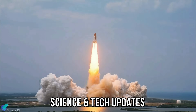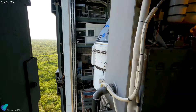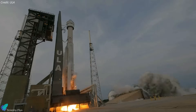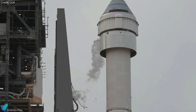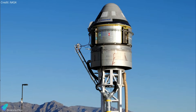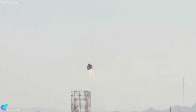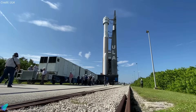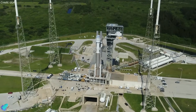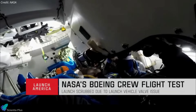Boeing's Starliner spacecraft's much-awaited crewed test flight to the International Space Station faces yet another delay due to a helium leak discovered in the spacecraft. Originally scheduled for 2017, the Starliner crew flight test has been plagued by years of delays, including a fuel leak on a test stand, software issues during the first unpiloted test flight in 2019, corroded valves in the propulsion system, flammable material inside the capsule, and a weak link in the parachute system. After finally fixing all issues and validating its systems, Starliner was poised on the launch pad on May 6 for its crewed test flight, but the attempt was scrubbed due to a faulty pressure regulation valve on the Atlas V rocket's Centaur upper stage.